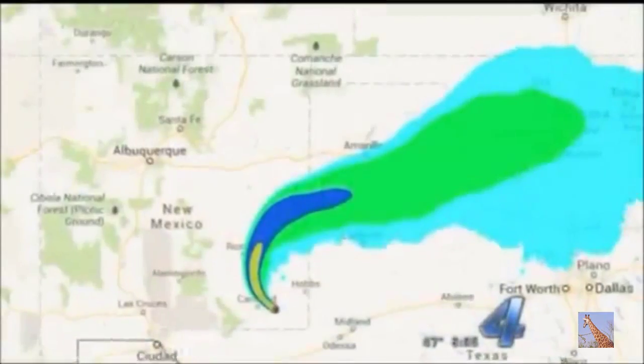Other naturally radioactive foods include bananas, potatoes, lima beans, Brazil nuts, and even carrots.